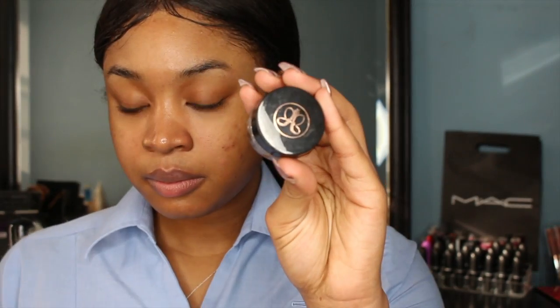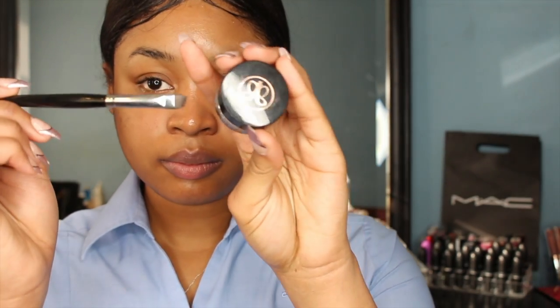Hey everyone, today I'm going to show you how to do your makeup like a flight attendant. You can use this for your video interview, your face-to-face interview, or even if you're already a flight attendant and want to know how to do your makeup more festively.